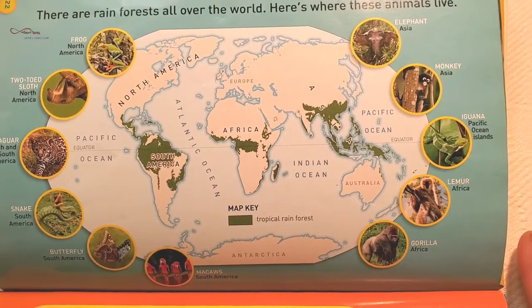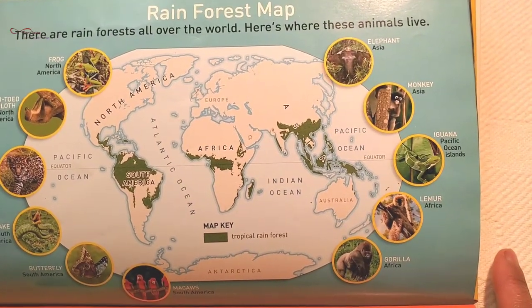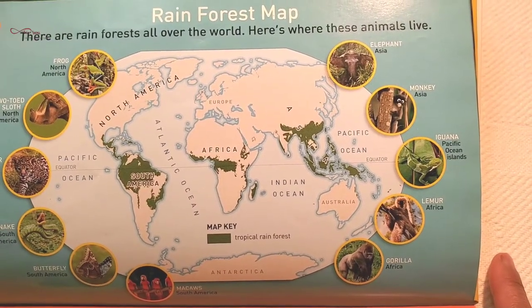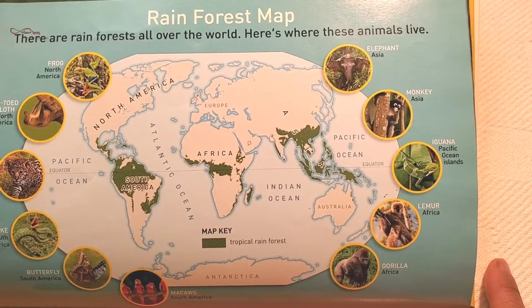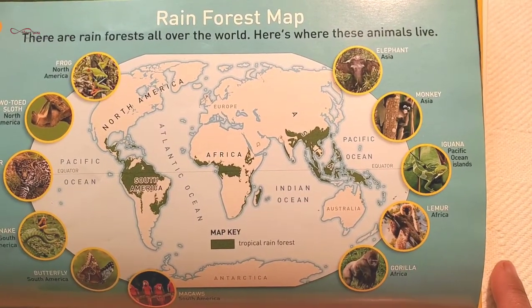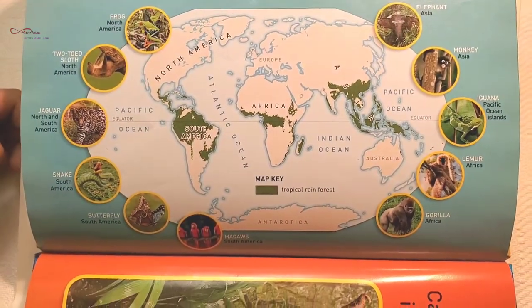Gorilla: Africa. Lemur monkey: Africa. Iguana: Pacific Ocean Islands. Dusky leaf monkeys: Asia. Elephant: Asia and Africa. But some elephants are only in Asia.